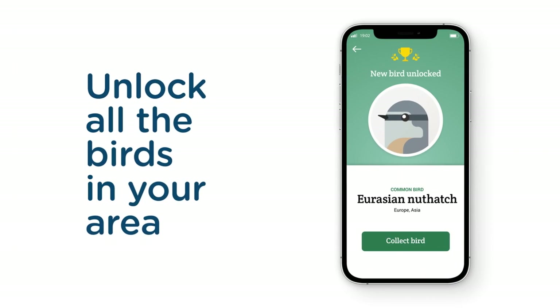Some people have been saying it's like Pokemon Go for birding because you're identifying new species. I think all of birding is kind of like Pokemon Go — same idea of finding new things.